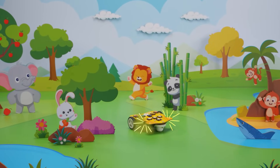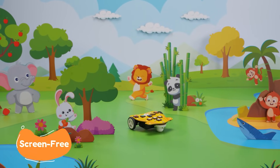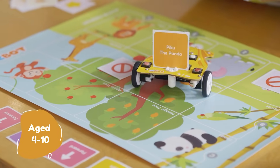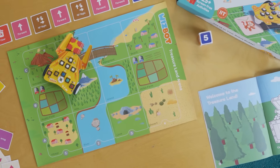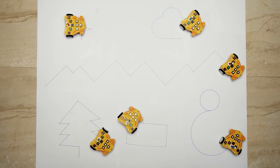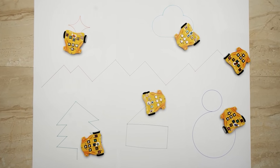Meet WizBot Max, a smart screen-free robot that makes learning playful for kids aged 4 to 10. With WizBot, solve puzzles, play games, and with its innovative draw mode, draw different shapes and patterns.